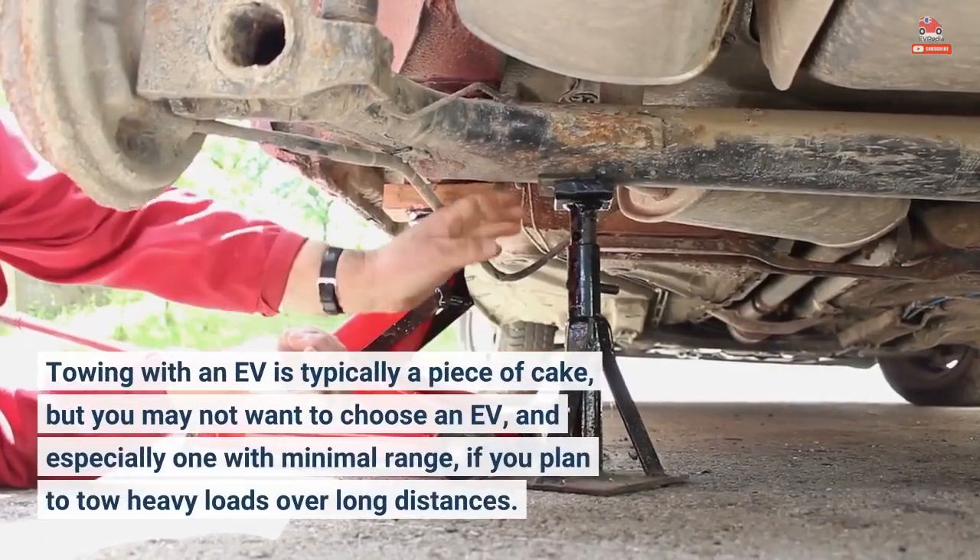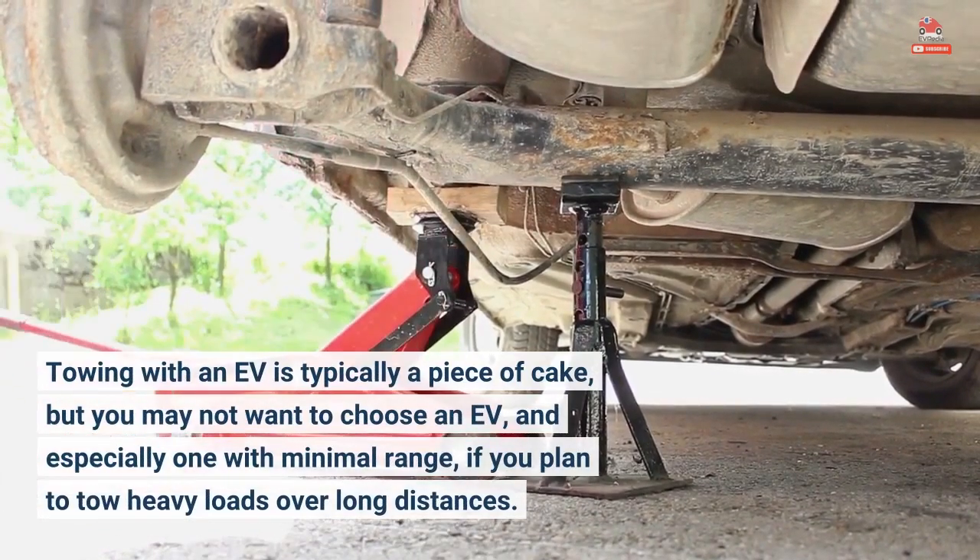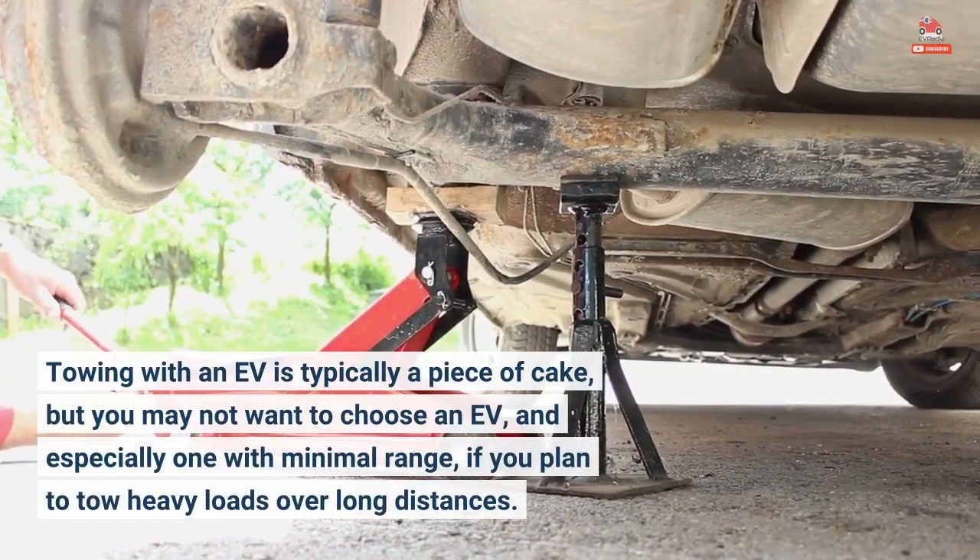Towing with an EV is typically a piece of cake, but you may not want to choose an EV — and especially one with minimal range — if you plan to tow heavy loads over long distances.